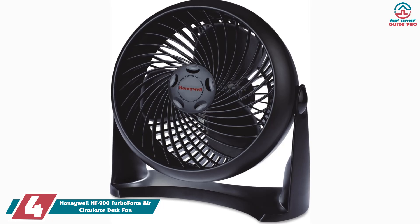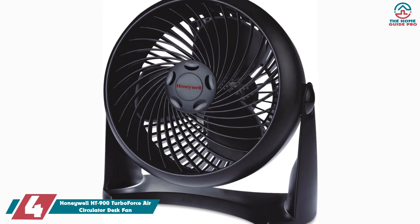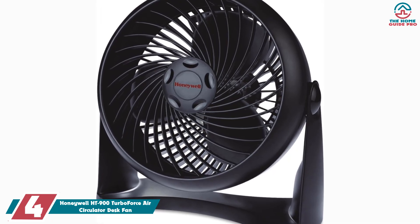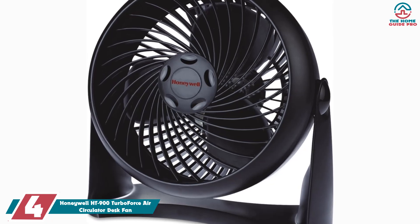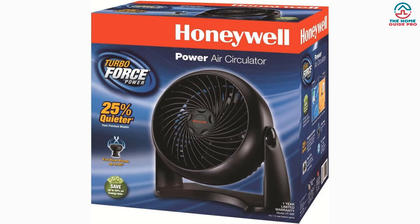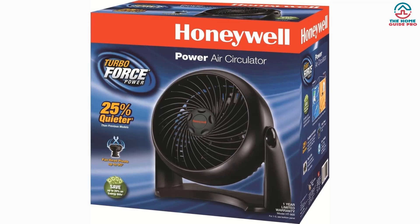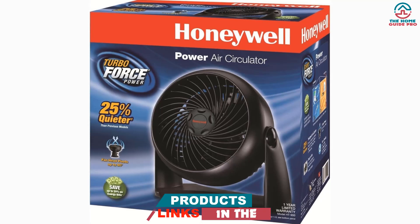Moving on, at number four we have the Honeywell HT-900 Turbo Force Air Circulator Desk Fan. This fan has an industrial look about it, not dissimilar to the fans used to create wind effects in movies, just a lot smaller. If you are looking for something with a little more power than the last two fans, the Honeywell HT-900 is definitely worth considering. Instead of two speeds, this little beast has three.